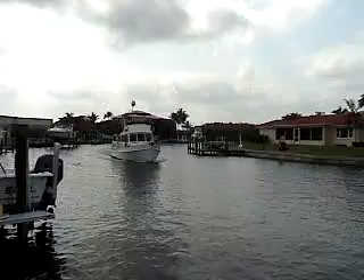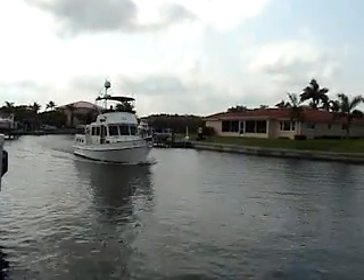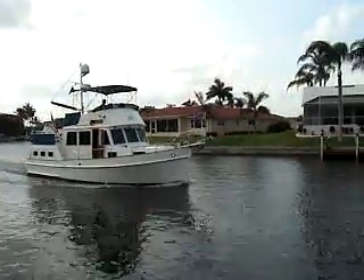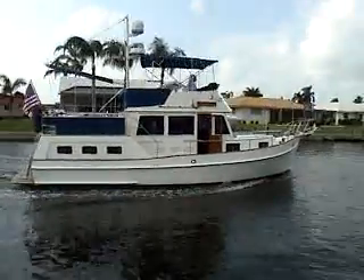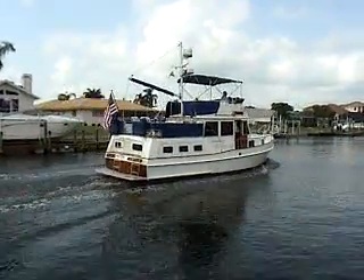As Wimsy comes by, beautiful teak interiors. You can see her exterior has been set up to minimize maintenance — stainless steel handrails. Only a couple pieces of teak trim as we go by here, and just enough to do that, and then the beautiful transom, as you'll see.